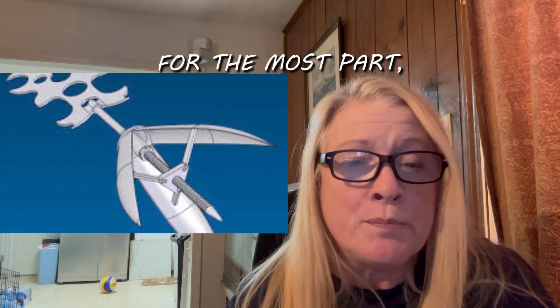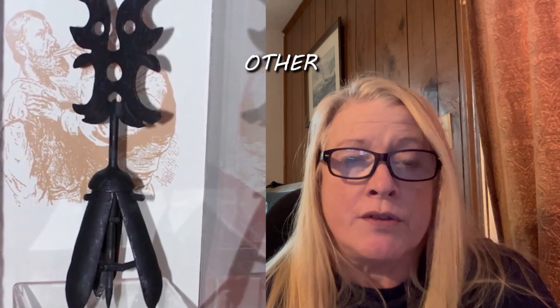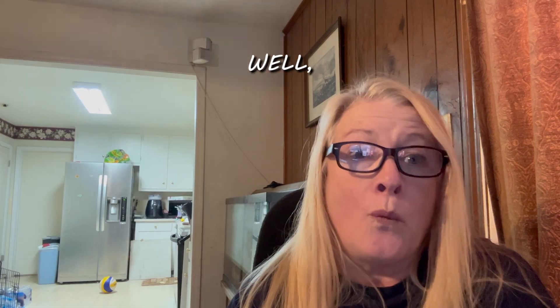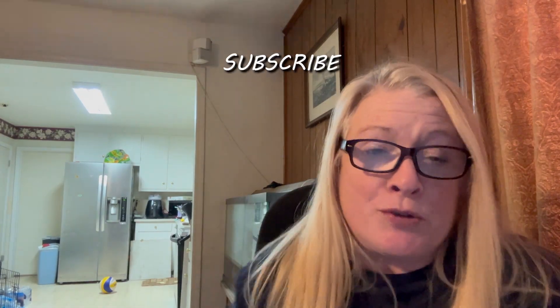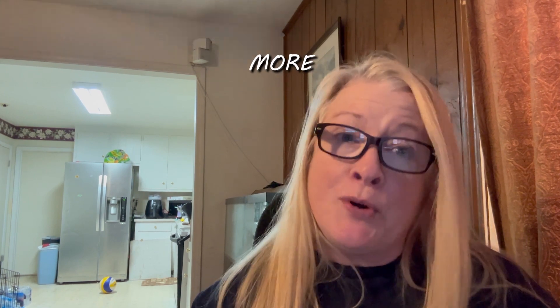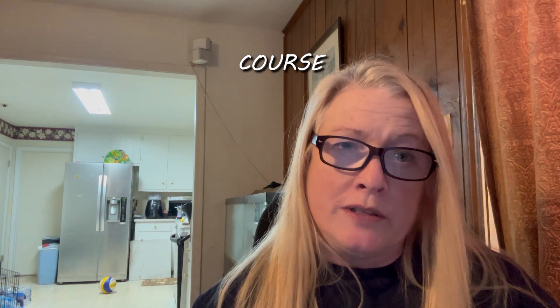For the most part, why would you still want to be alive after that? Most of the time when this torture was used, other torture was applied afterwards, so most victims did eventually die. Make sure you subscribe after you finish this video and come back for more weird history. Bye.